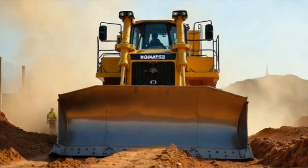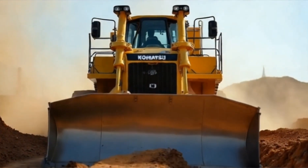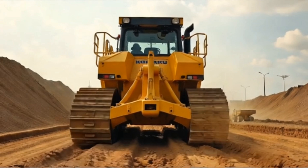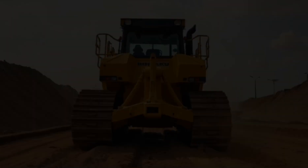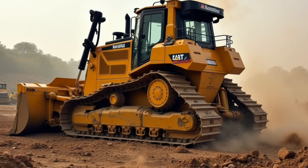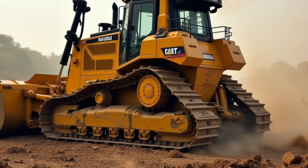Welcome to Otto's Time Right, your go-to channel for deep dives into the most powerful, innovative, and fascinating machines ever created. Today, we're focusing on one of the true giants of the construction world, a machine so massive and capable that it has earned a legendary reputation: the Komatsu D575A Bulldozer.